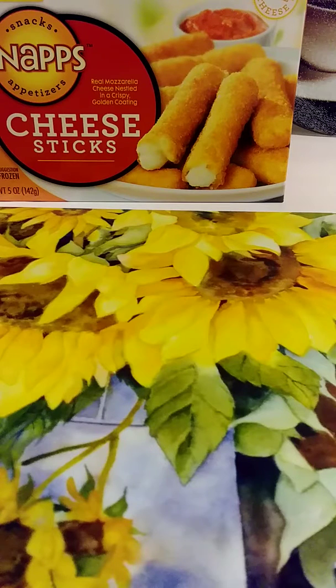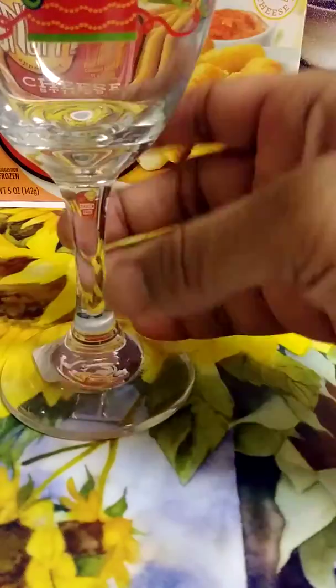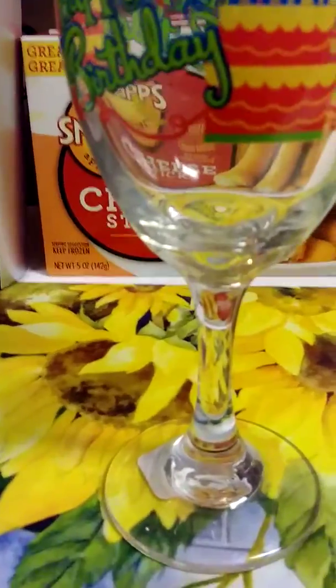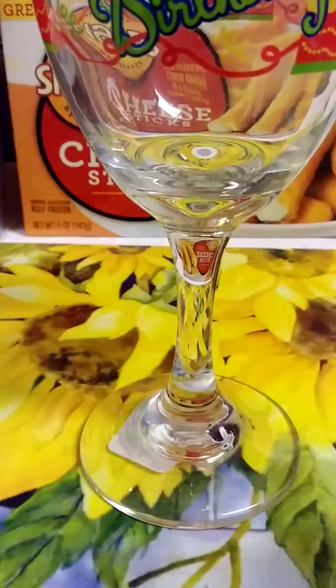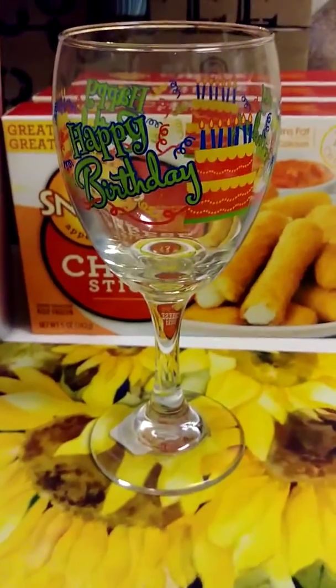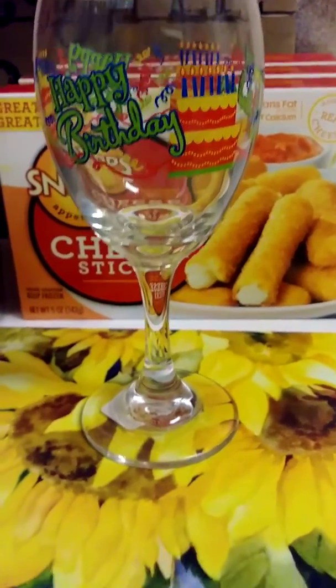And I got this birthday glass. Y'all are probably like, I don't know why she's talking about this for her bookie book and all that, but I purchased this birthday glass. Let me turn it around so y'all can see it — just one birthday glass.